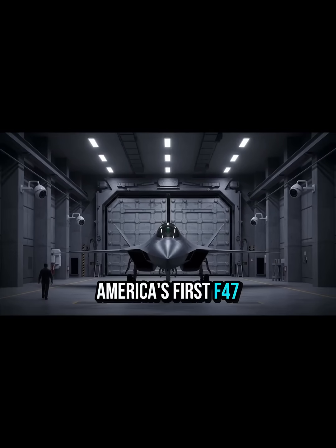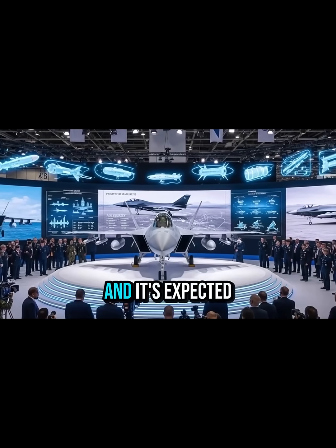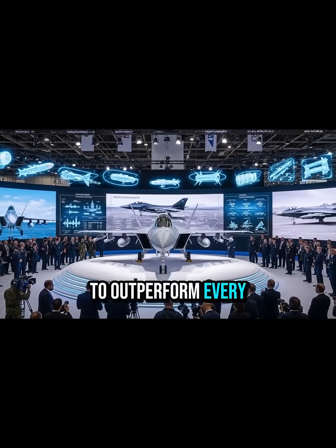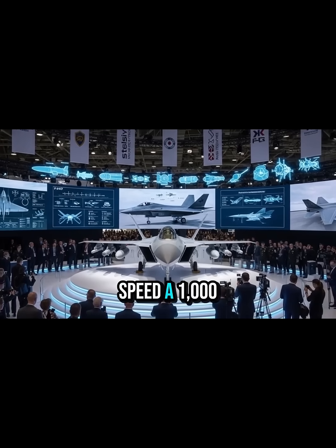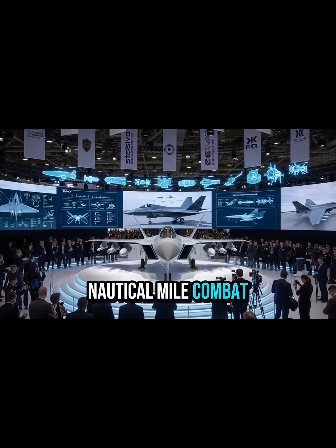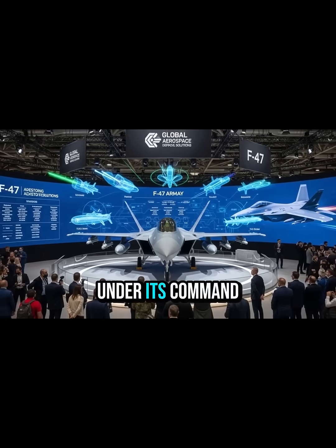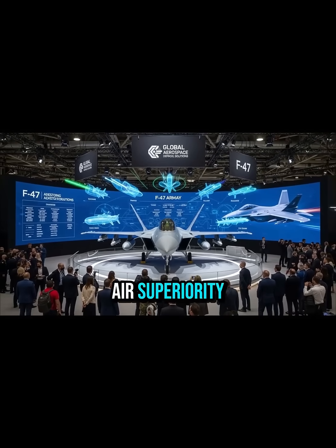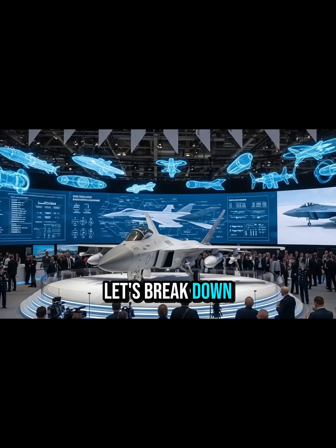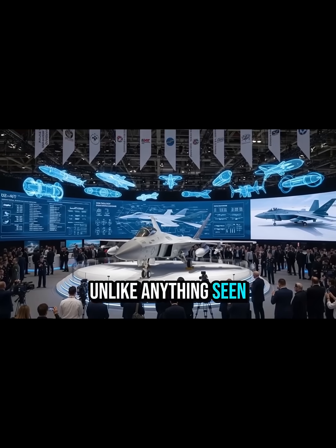America's first F-47 stealth fighter has officially begun production, and it's expected to outperform every jet in the sky. With Mach 2 plus speed, a 1,000 nautical mile combat radius, AI-driven systems, and a fleet of drone wingmen under its command, this aircraft represents the future of air superiority. Let's break down everything that makes the F-47 unlike anything seen before.